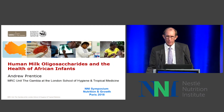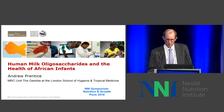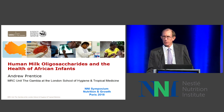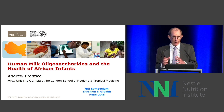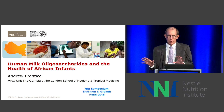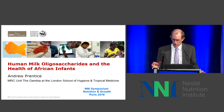Thank you very much, Hanya. Thank you to the NNI for inviting me, and thank you, David, for putting into context all the difficult stuff prior to my presentation, which will be much simpler. We'll try to ask a question in relation to some of the points that David introduced: how can we understand the real-life functions of these HMOs across the world in different populations, different feeding modes, and try to ask the first questions.